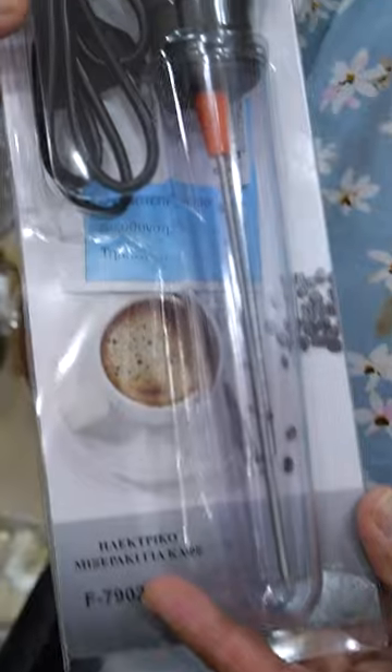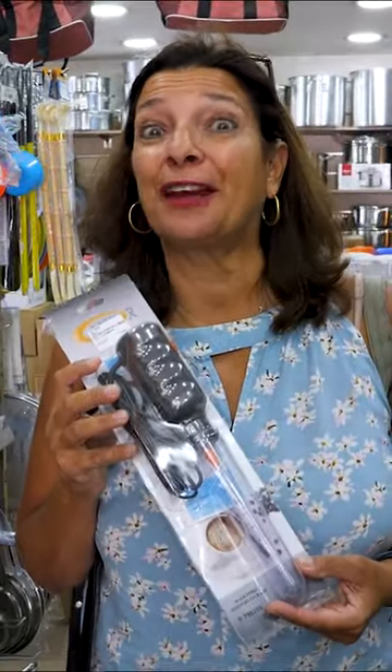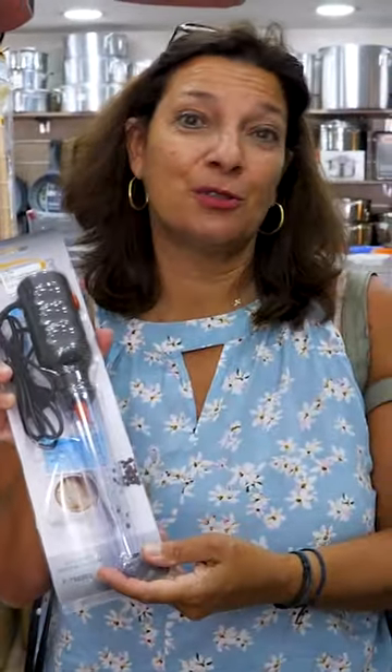This is another souvenir that I, for one, have never been able to find in the States. If you've ever been to Greece and you've had a frappe, this is what they use to stir it.